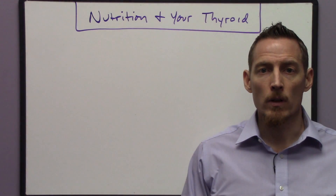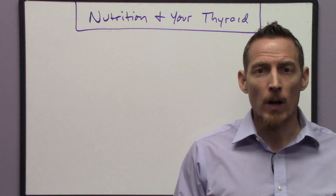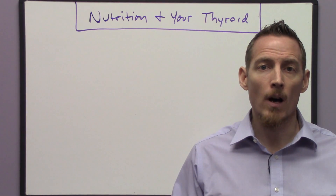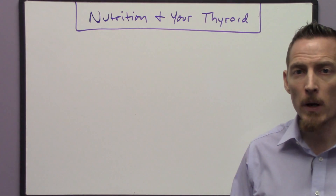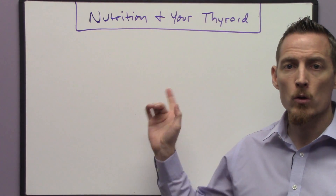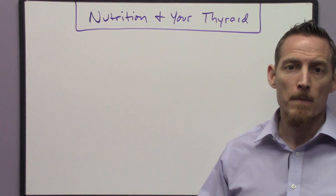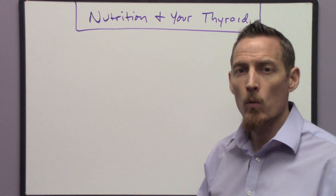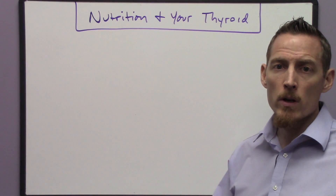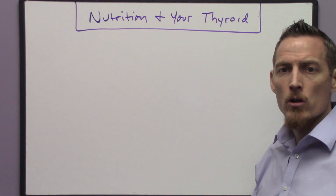Dr. Osborne here with Webb Wellness University. Today I want to talk a little bit about nutrition and your thyroid. Hypothyroidism is one of the most commonly diagnosed conditions in the United States today and it's one of the top five medications prescribed. But very few doctors appropriately investigate the nutritional relationships with your thyroid gland, thyroid hormones, vitamins, and minerals.